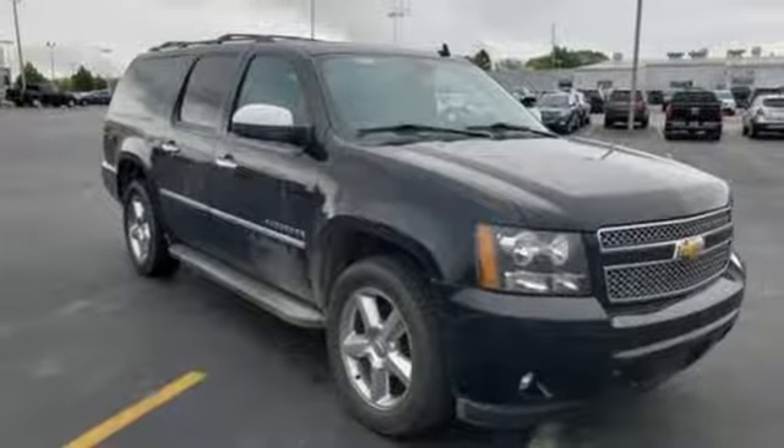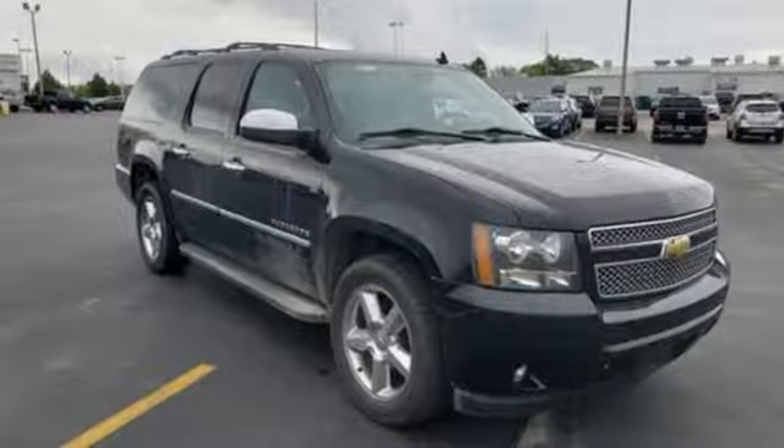A great vehicle is comprised of great features like these: external memory control, power heated mirrors, dual zone climate control, rear parking sensors, auto dimming mirrors.